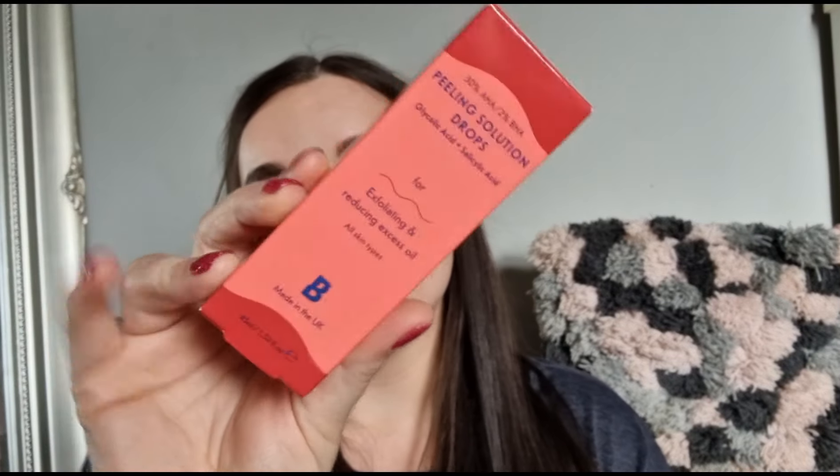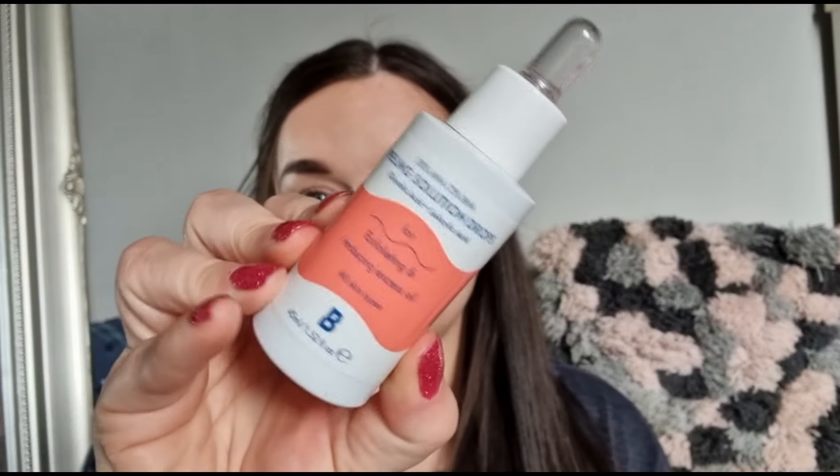The first thing we've got is the peeling drops — this is the exfoliant for reducing excess. We definitely got this in the last Beauty Bay mystery box. It's like a facial oil you put on your face. You use it in the evening, no more than twice per week, apply to clean dry skin, leave on for 10 minutes, and it takes that top layer off. I love stuff like that, but it is a repeat.